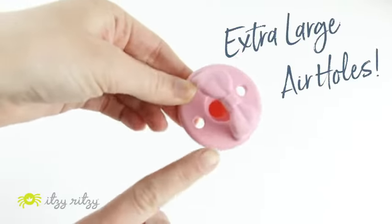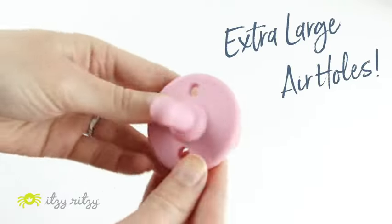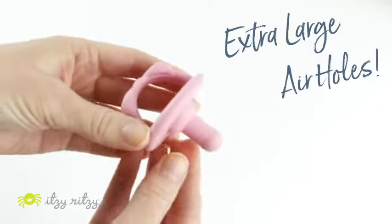The air holes are extra large and they allow airflow through around baby's mouth and breathability, so if you're attaching a pacifier strap, we recommend to attach it around the handle and not through the air hole for safety.